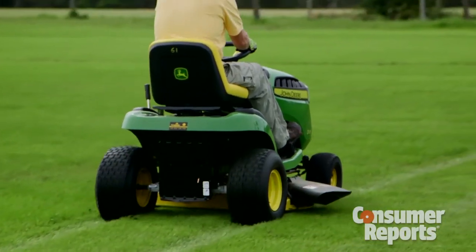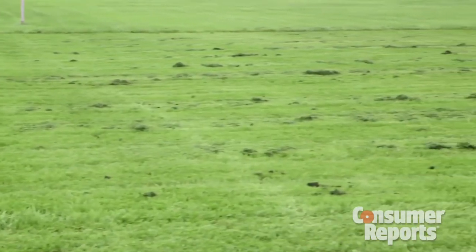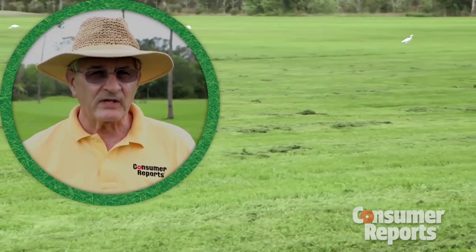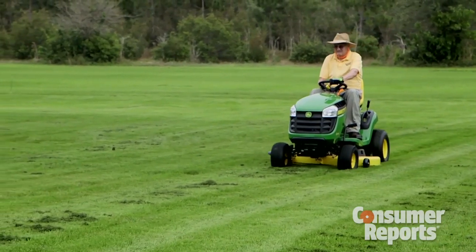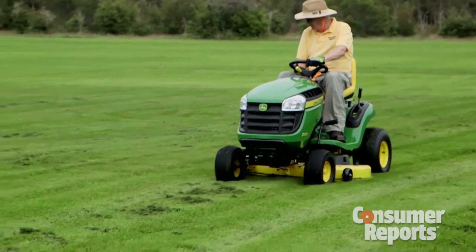Both tractors mowed pretty evenly given the higher speeds. But not so fast — take a look at this. Both mowers left clumps of grass throughout each plot. If you go too fast, you're going to create clumping. You're just taking more grass into that deck than it can handle, and it comes out in clumps. With the John Deere, there were too many clumps for Peter to judge it as an acceptable cut, so he solved that by making a second pass over the lawn.